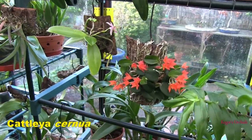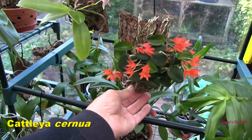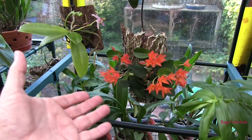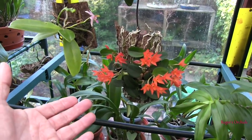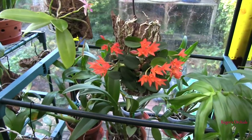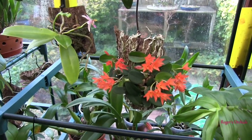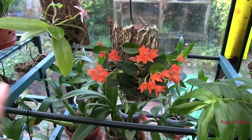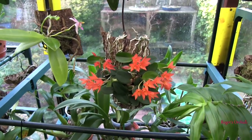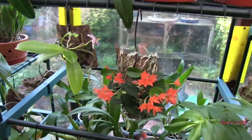Cattleya cernua — looking good. I'm really glad I didn't take that to yesterday's Christmas do. The room where the plants were was very warm and very dry atmosphere — if I'd taken that in, I may well have lost those blooms. However, next Saturday is another Christmas do for the other Orchid Society. These blooms only last two to three weeks, so by the time we get to that do they'll be coming towards the end of their life, and I may take it in then.